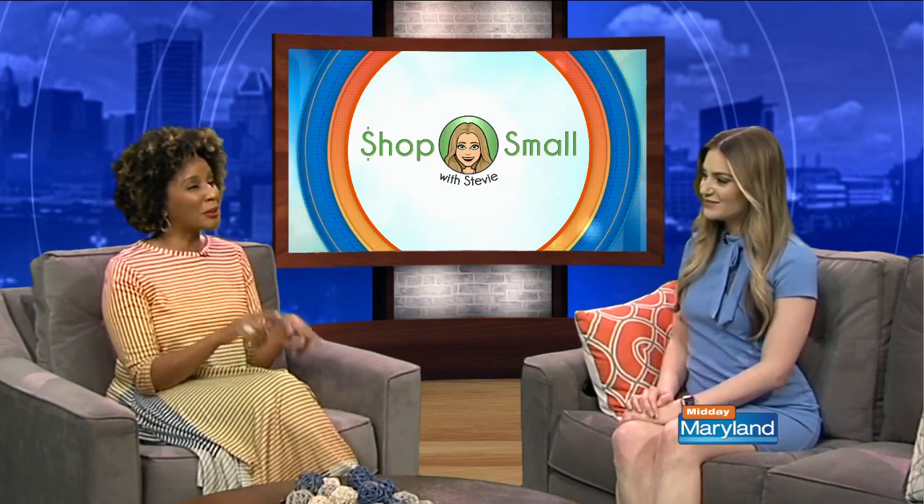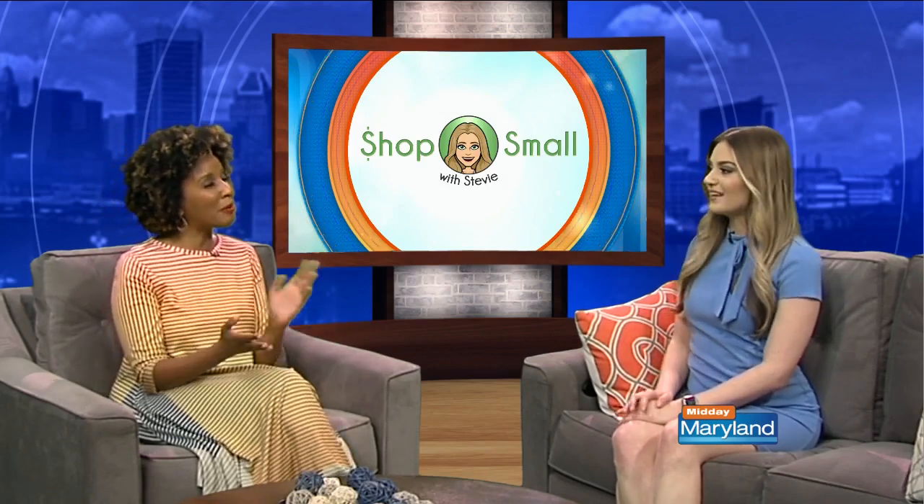Who doesn't love shopping? We can't find anyone. That's why we shop small with Stevie every week. Let's bring in WMAR2 News Meteorologist Stevie Daniels. So happy to be here. I'm happy to have you here, and I know that this week we are starting out on a trendy note in Pikesville.